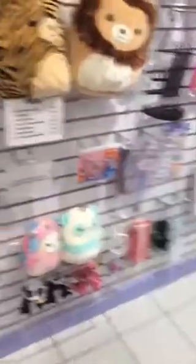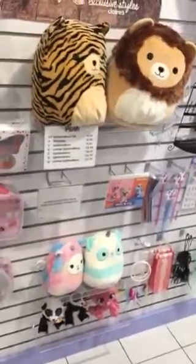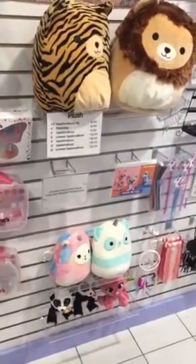Hey guys, so I did find some squishmallows at Claire's. They have these and that's all I could find. I'll make another video if I can find more.